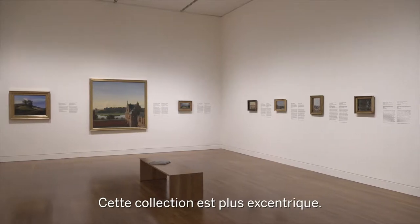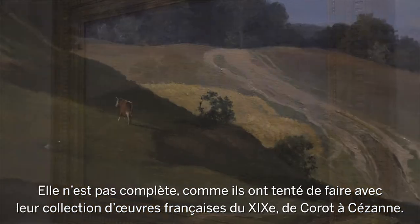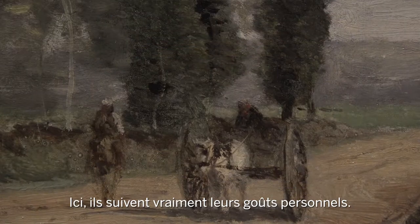It's a more eccentric collection — it's not comprehensive in the way that they really tried to build the 19th century French collection from Corot to Cézanne. Here they followed their tastes very much.